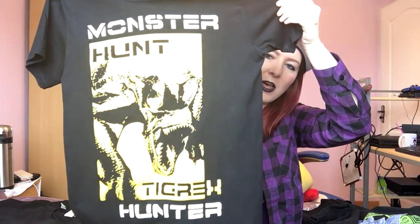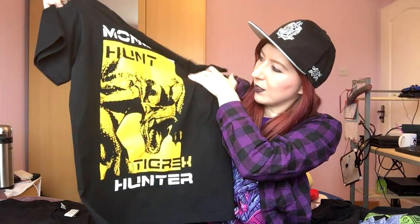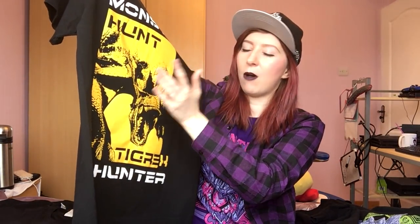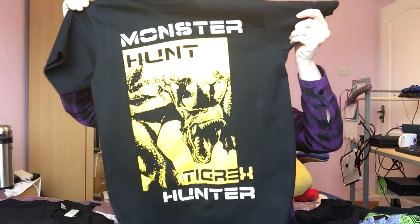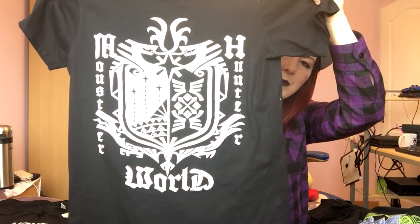Then we have this one, again from SpaceBlah — this is Tigrex. It just says 'Monster Hunter Tigrex' and 'Hunt' on it. The text on SpaceBlah shirts is always similar — it pretty much says 'Monster Hunter' and then the name of the monster, with a flat single-color print. The SpaceBlah shirts are nowhere near as detailed as the Hunting Club shirts, but they are cheaper and I still really like the designs.